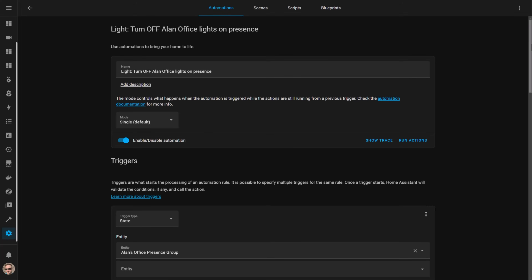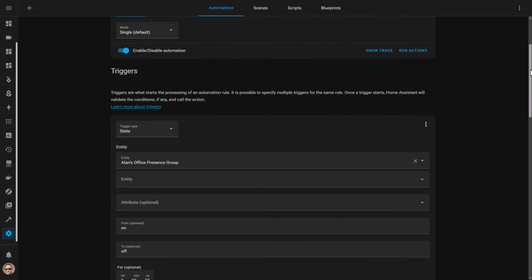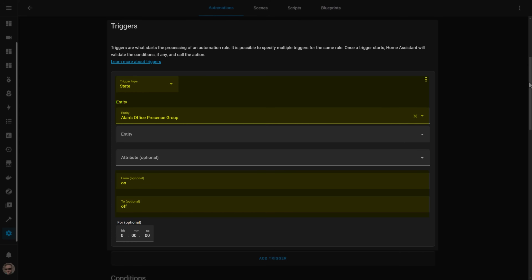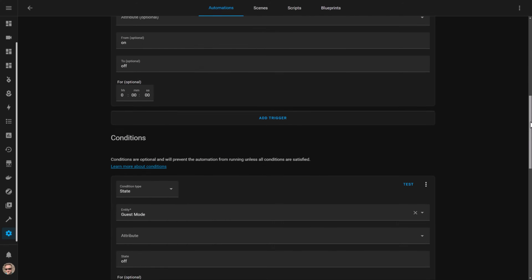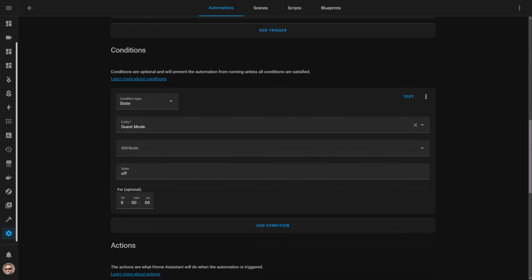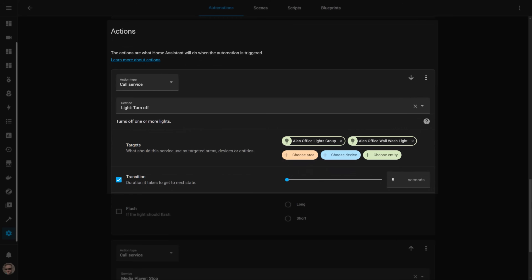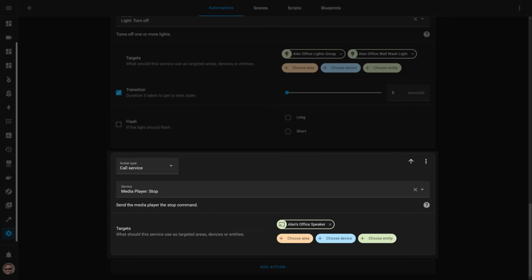A similar automation works in reverse to turn the lights off again when presence is no longer detected in my office. The trigger for this automation is almost exactly the same except it looks for the group to go from on to off — meaning both the motion and FP1 sensors in the group have stopped detecting presence. We check for guest mode again and if everything passes we use the light turn off service to turn off the office lights. For good measure I also stop any music that is playing on my office speakers by using the media player stop service.